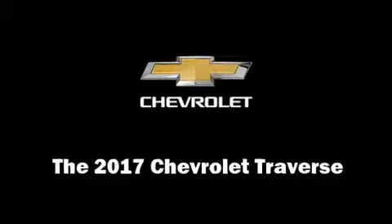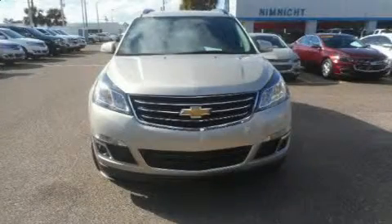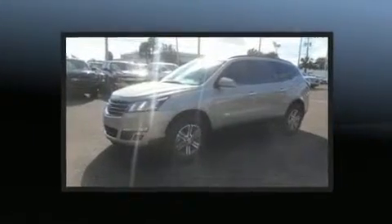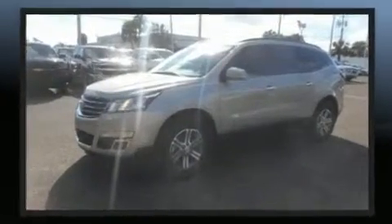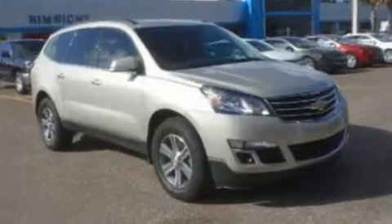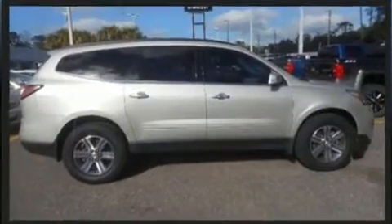Load your family into the 2017 Chevrolet Traverse. A 3.6 liter V6 engine pairs with a sophisticated six-speed automatic transmission, and for added security, dynamic stability control supplements the drivetrain.